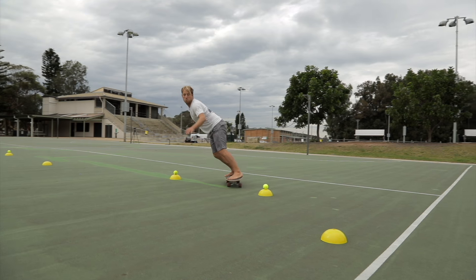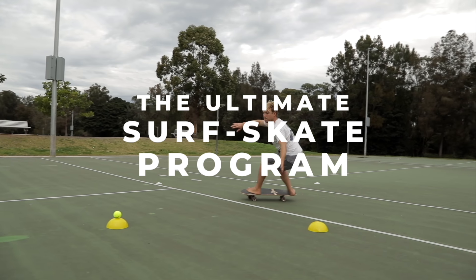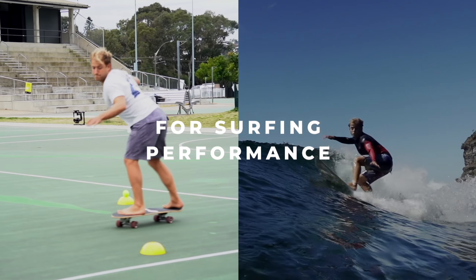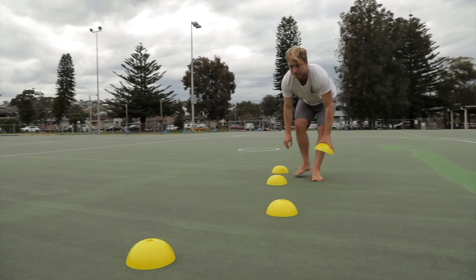This episode is brought to you by the Ultimate Surf Skate Program — finally a controlled system to help you progress your surfing using on-land surf skate training techniques and routines. Check it out via the link in the description below.